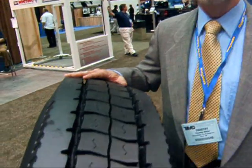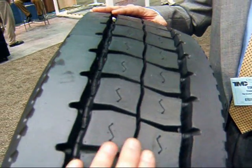And lastly, it has a more simplified, rib-type tread pattern than you would find on a typical drive tire. Well, talk about these big square blocks — how does that make it more fuel-efficient?